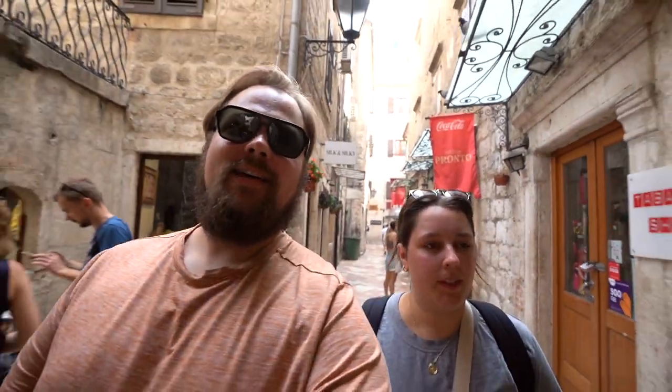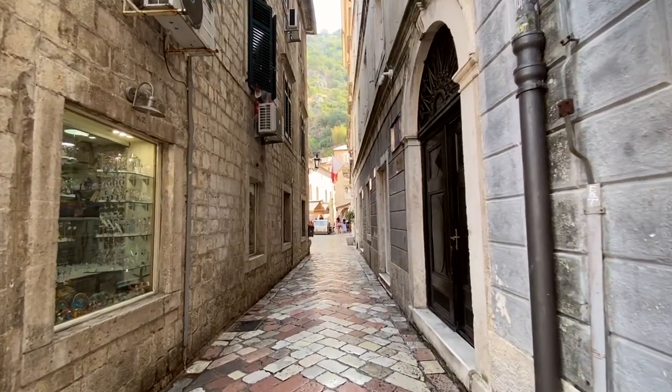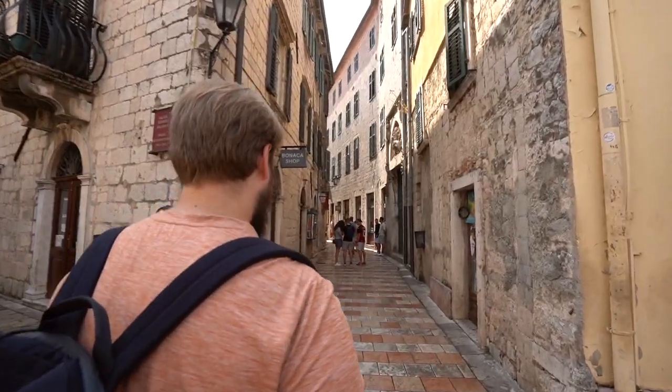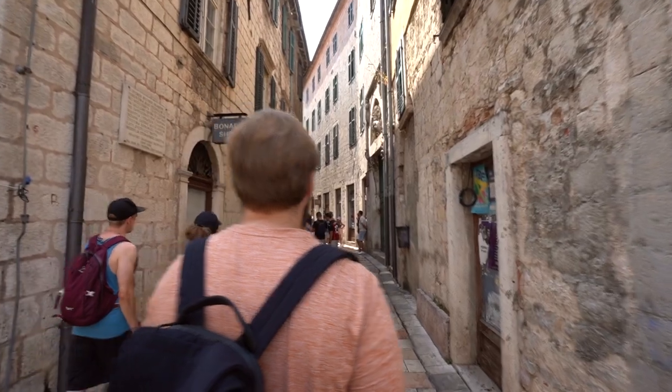I absolutely love being in this region. Even though we're not technically on the Mediterranean, it's definitely Mediterranean cuisine - with the lighter flavors of the olives, the cheese, the citrus with the lemon, lots of seafood, lots of fish. It's so good and so light; it doesn't weigh you down all day and you can walk in beautiful towns like this right after. There's definitely a slower pace of life here in Kotor - you don't really have to have a rigid schedule.